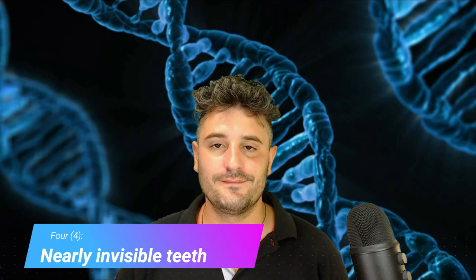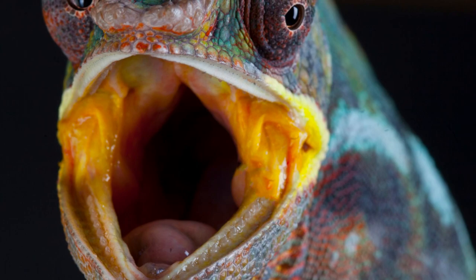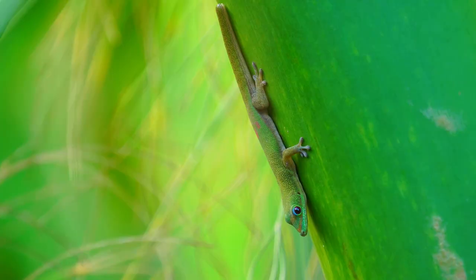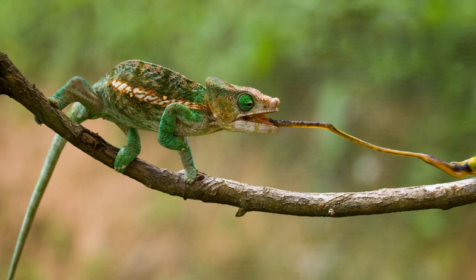Nearly invisible teeth. Chameleons do have teeth, but they are so small that we usually can't even see them. These teeth are specialized to crunch and chew up big insects like grasshoppers, but they can also eat smaller lizards and baby birds.